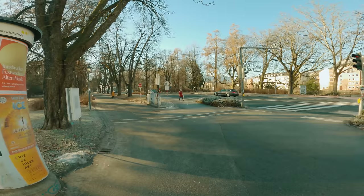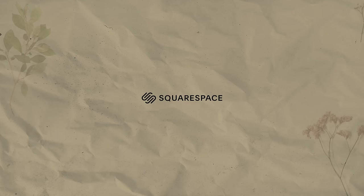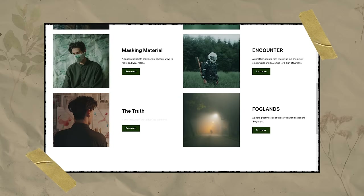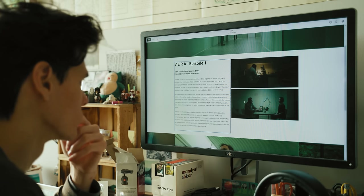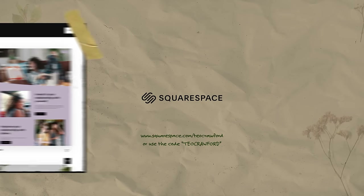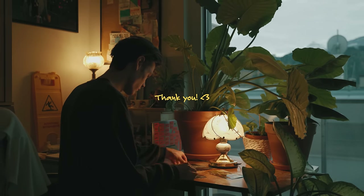Before we continue, I want to thank the continued sponsor of the channel, Squarespace. Squarespace is a wonderful all-in-one website platform that I've been using for my website for nearly four years now — that is where I present the different projects I've worked on, ranging from short films to photography projects. What I personally love about Squarespace is their interface, which is really simple and easy to understand, so that someone who wants to present their work online and doesn't need a super complex website can easily build it themselves. You can start with one of the many templates and customize them to fit your needs. Head to squarespace.com for a 14-day free trial, and when you're ready to launch, go to squarespace.com/teocrawford to save 10% off your first purchase of a website or domain.